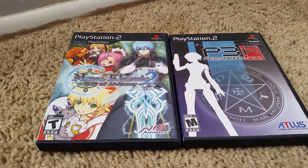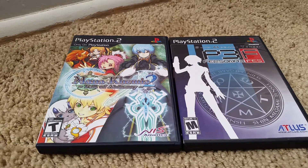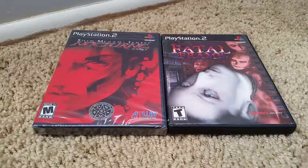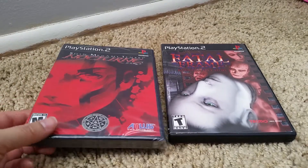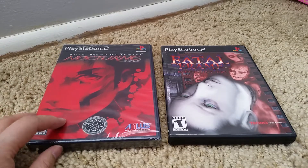The next one is Shin Megami Tensei Persona 3 FES. Persona 3 was a very fun game, so this is like an extra and harder version of Persona 3 — I haven't played it yet. This was actually the last PS2 game I bought: Shin Megami Tensei Nocturne. That's why it's still in the plastic — I bought it and forgot about it.